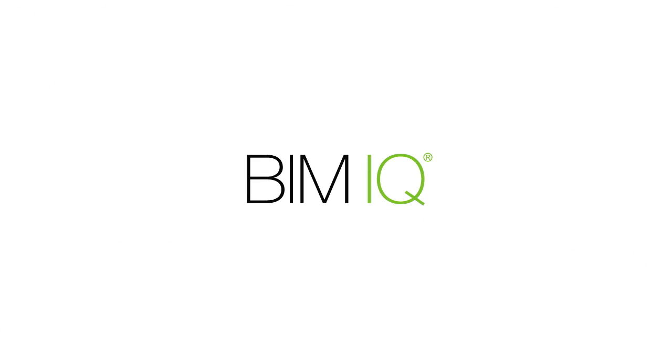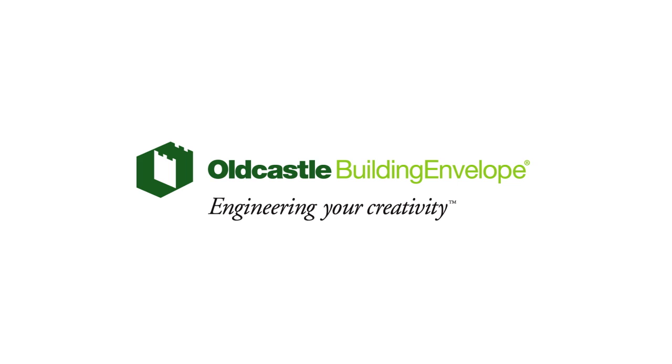BIM IQ. Available only from Old Castle Building Envelope. Engineering your creativity.